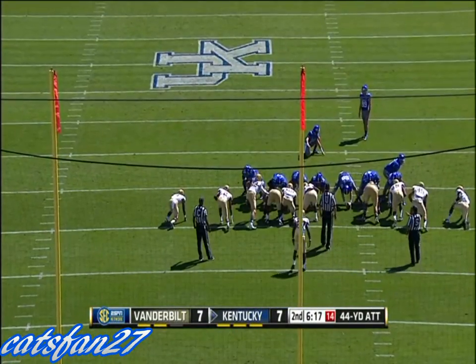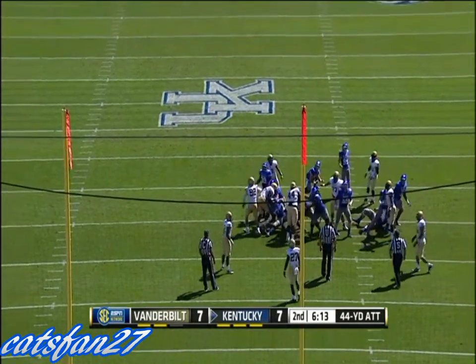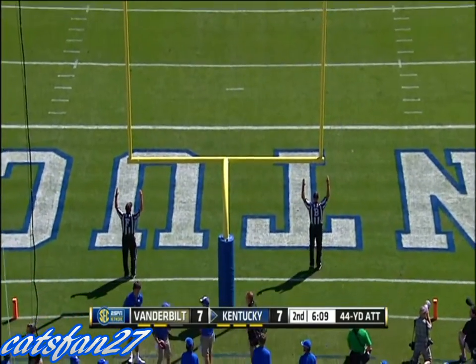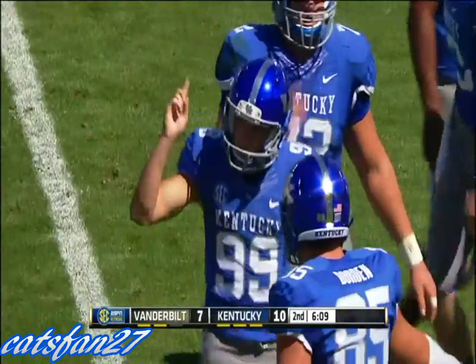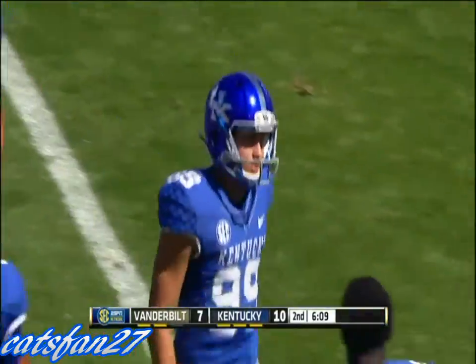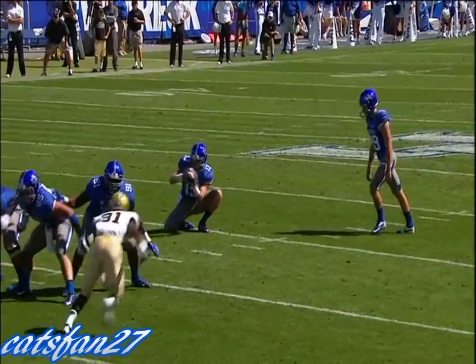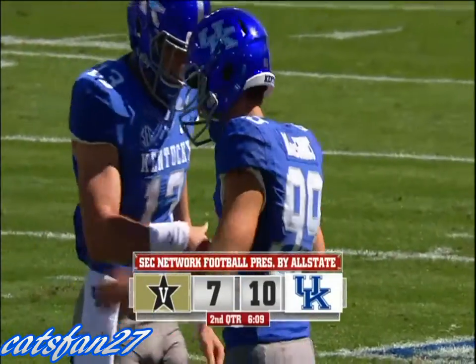Austin McGinnis with a 44-yard attempt — well within his range; he has two over 50 this year. From the near hash, the kick is on the way and it is good. So the young McGinnis is now seven out of 11 on the year, and he gives Kentucky a three-point lead. The redshirt freshman out of Alabama putting three on the board for the Big Blue.